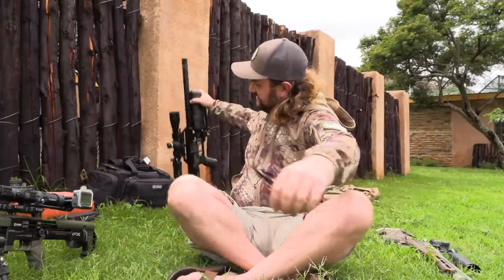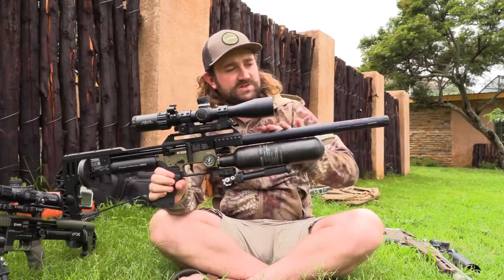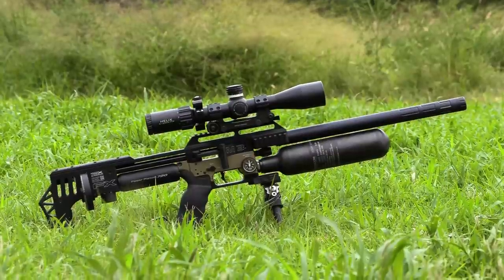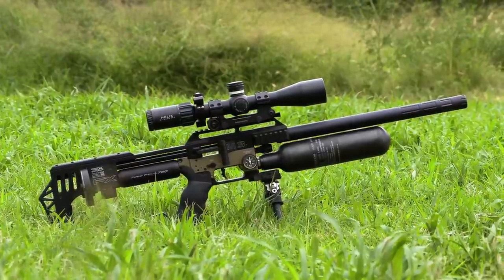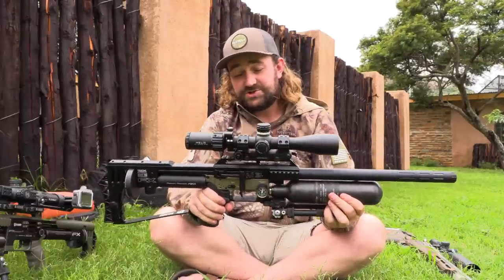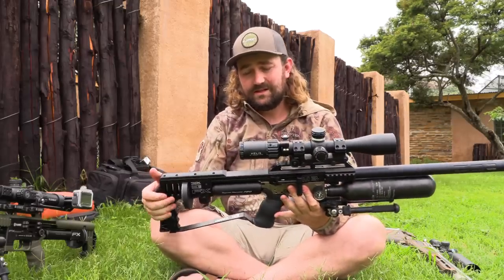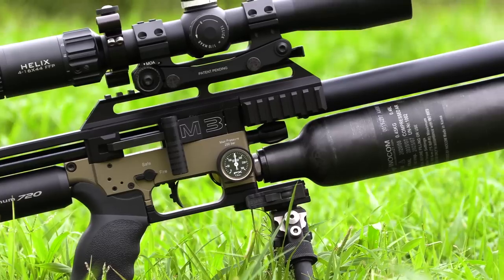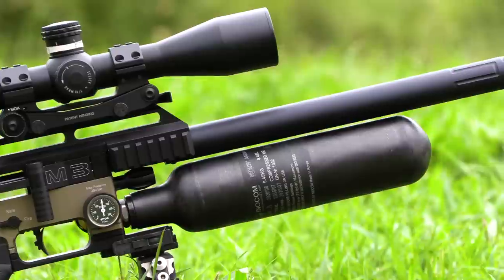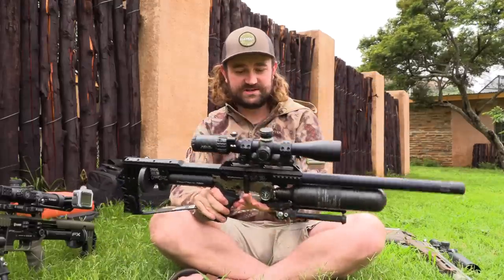I also have the Impact M3, which is slightly shorter with a 600 millimeter barrel and a Haggit shroud on it. This one is set to shoot 26 grain slugs at about a thousand feet per second - similar speed but shooting 26 grains instead of 34, a big power difference. 26 grains still hold their own pretty well and this gives quite a few more shots per fill. I do have another M3 with an 800 millimeter barrel and a scope that hasn't been released yet, so I can't show it. But for now we're going to stick with the shorties.